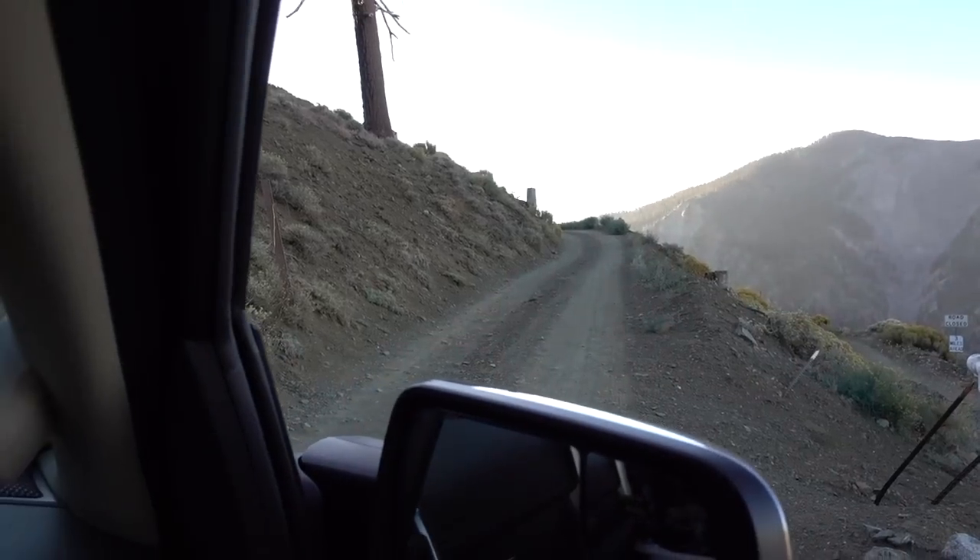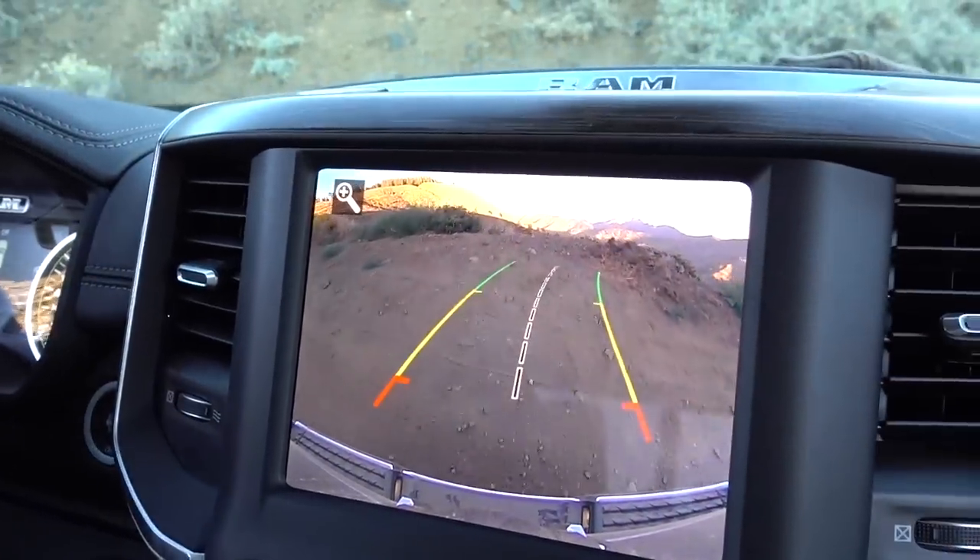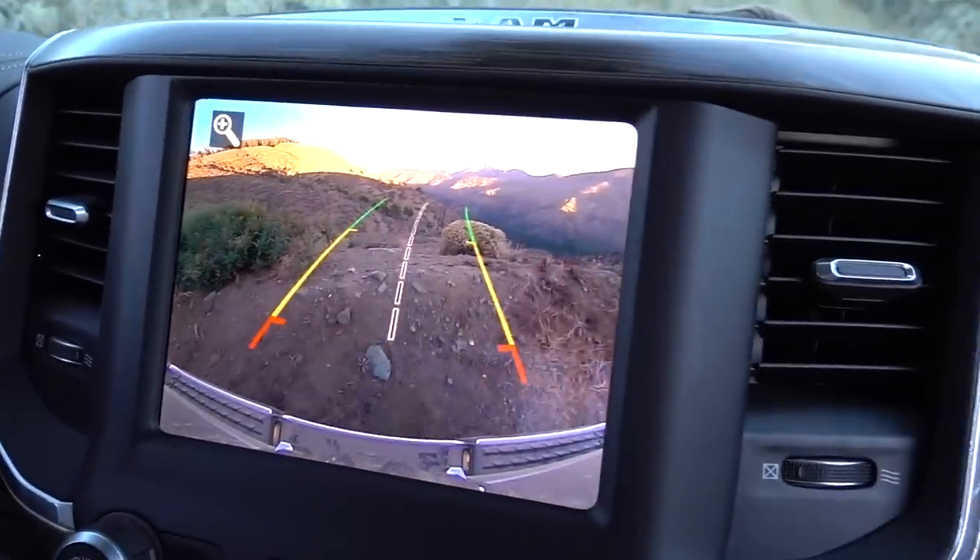So we came to this point where we're actually going to turn around and I just wanted to show you the screen on here. The HD camera is incredible.